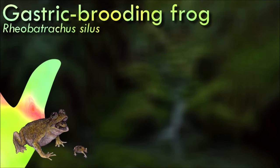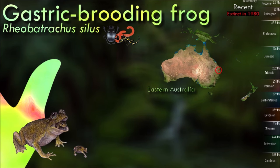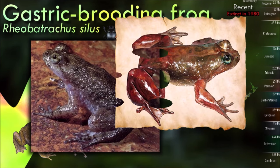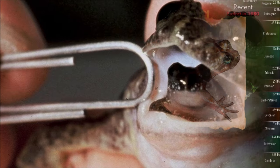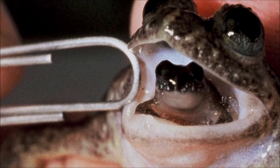The gastric brooding frog had a highly unusual reproductive strategy. After internal fertilization, the female swallowed her fertilized eggs, which then developed in her stomach; the stomach would produce a substance that inhibited digestion during this period. Once the tadpoles had fully developed, the female would give birth to live froglets through her mouth by regurgitating them. The cause of the gastric brooding frog's extinction is speculated to be due to human introduction of pathogenic fungi into their native range.